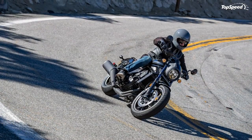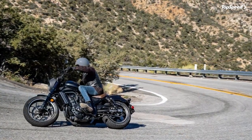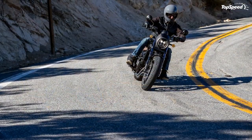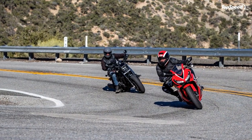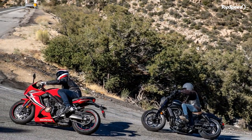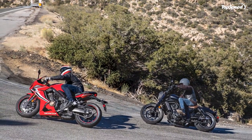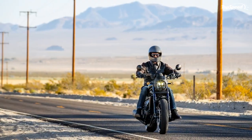While the stock bike is fairly bare, the factory offers a robust line of accessories that let you dress it down further or dress it up for cruising comfort and convenience. For visibility, the Rebel 1100 splits the night with a four-projector LED headlight, and since all of the other lighting is LED, you can count on seeing and being seen.